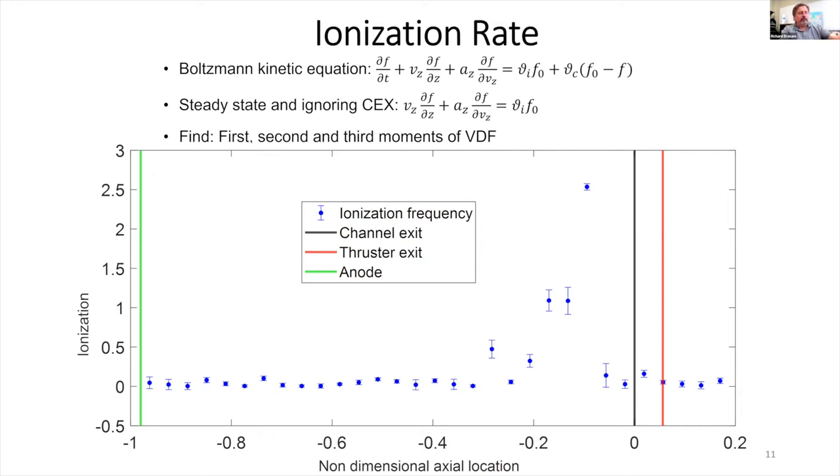This is a 3 cm iodine gridded ion thruster from Busek for a CubeSat — a 1.5U unit we're trying to fit in a 6U CubeSat. It uses RF-generated plasma and extracts ions by setting the grid potential, typically between 1,000 and 2,000 volts, giving ion velocities on the order of 30 km/s. It's faster than a Hall thruster, but we can only extract a limited number of ions at a time — the Hall thruster has no such extraction limit.